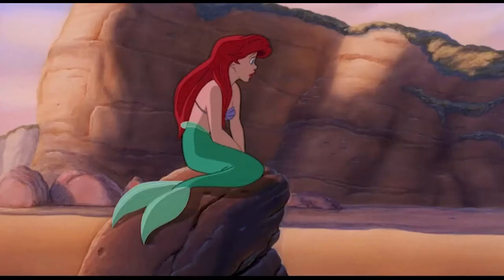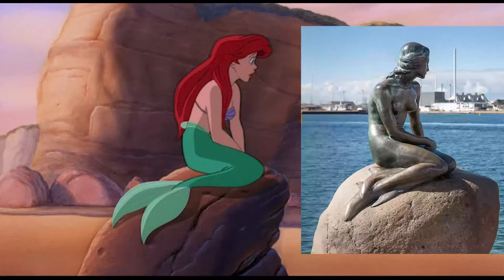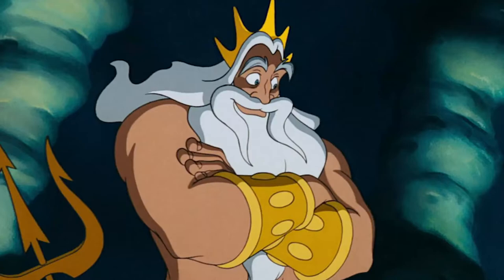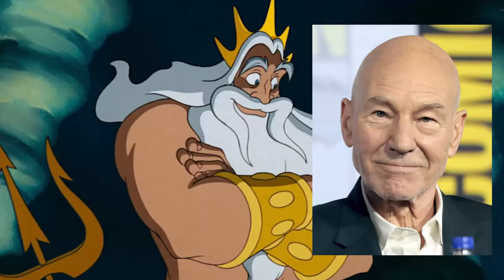At the end of the movie, when Ariel is sitting on the rock, it is mirroring the mermaid statue in Copenhagen, which is based off Hans Christian Andersen's original. Kenneth Mars does the voice of King Triton, but did you know that before he was cast, the role was offered to Patrick Stewart? He turned it down because it conflicted with his shooting schedule with Star Trek: The Next Generation.